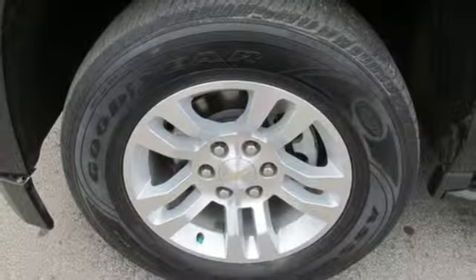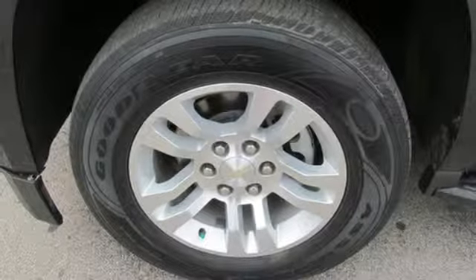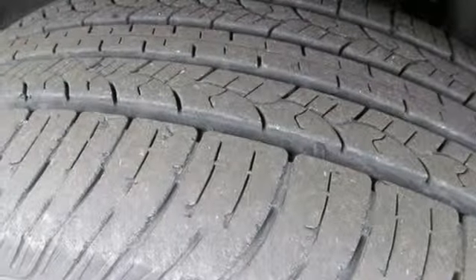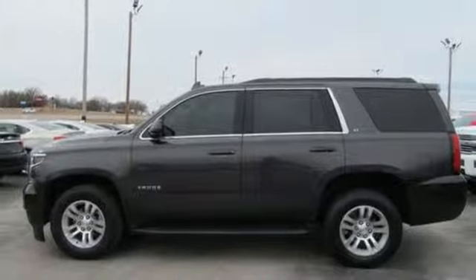Power heated mirrors, Chevrolet MyLink external memory control, aluminum wheels, OnStar 4G LTE Wi-Fi hotspot, and automatic transmission.